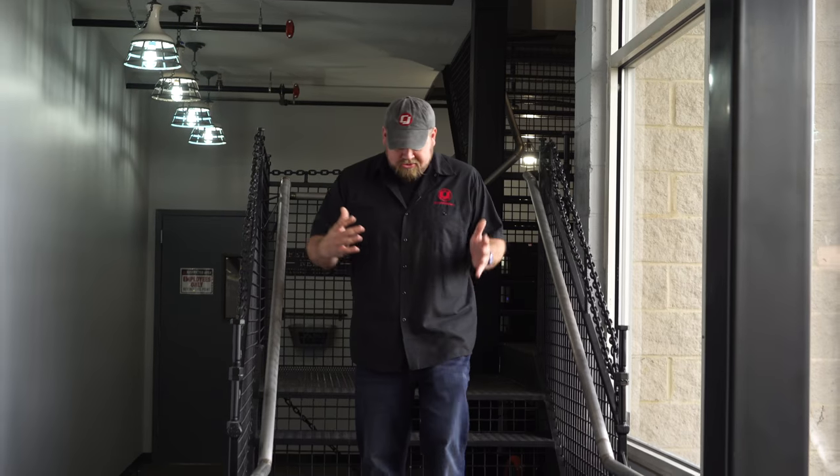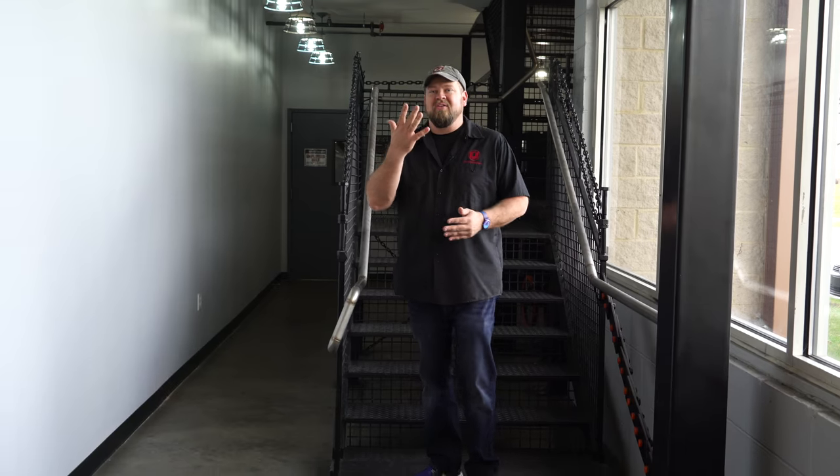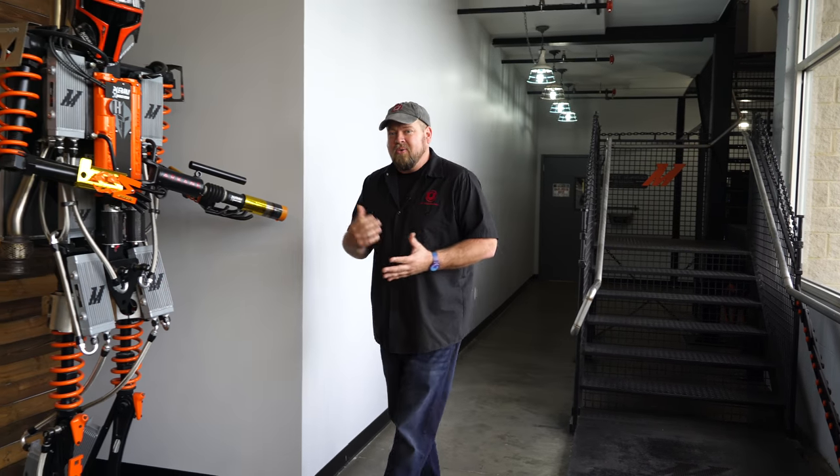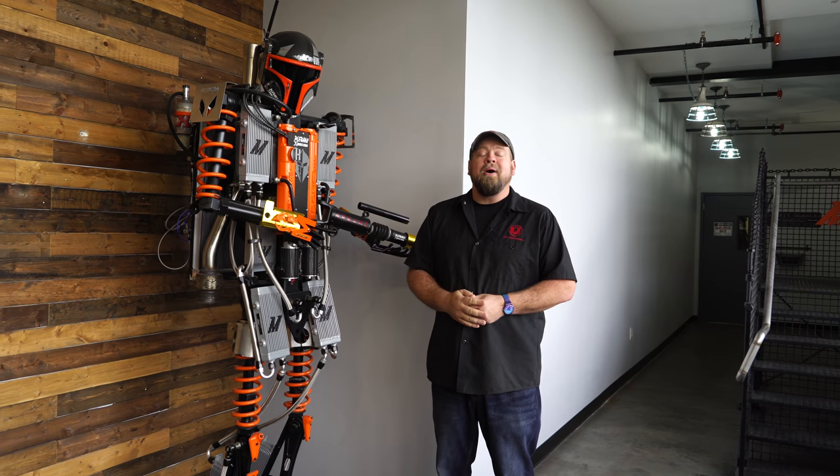Mishimoto was founded in 2003. These guys are enthusiasts — everything here is automotive. Exhaust tubing for the railings, custom hardware, the lighting. Everything they do is done by enthusiasts and they enjoy what they do. Cool stuff is everywhere, including Mishifet, one of several custom-made robots here at Mishimoto.